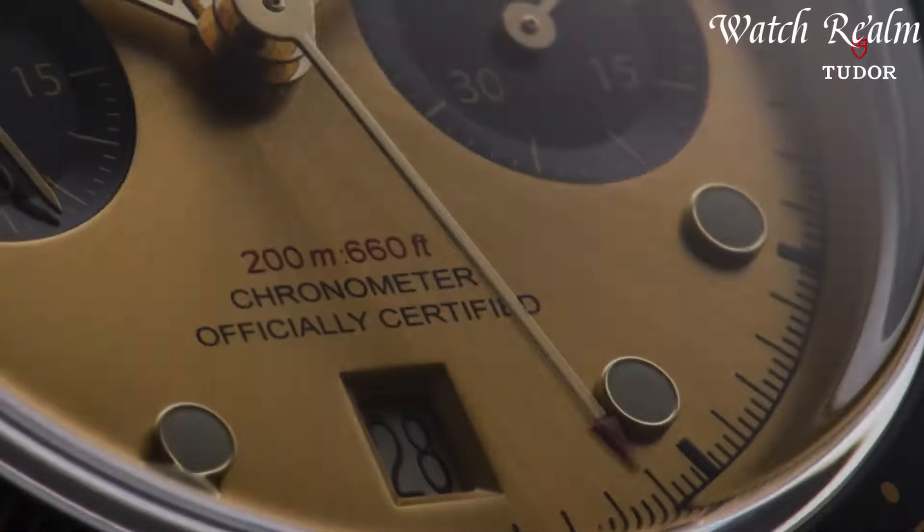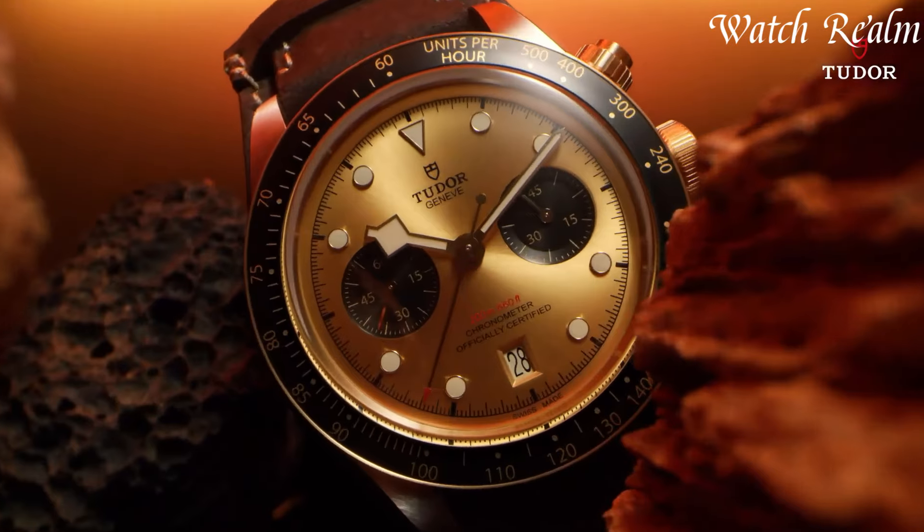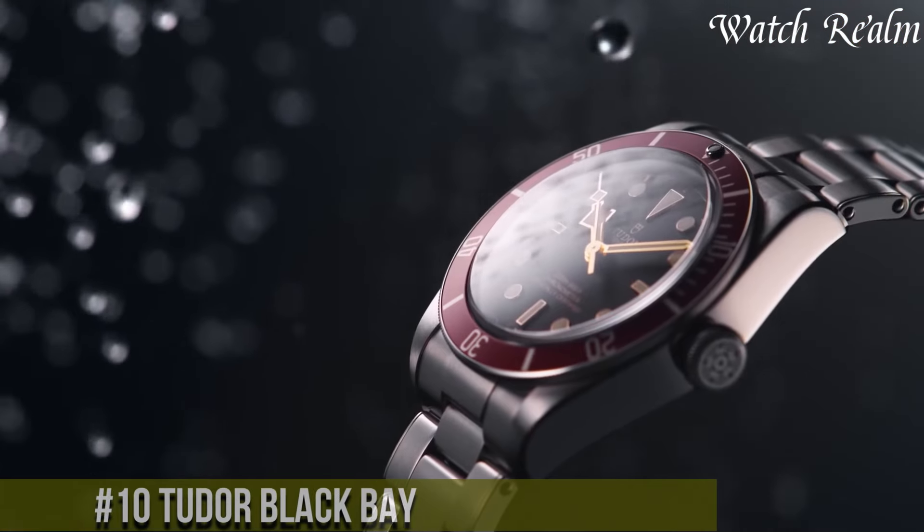You can check pricing for any of these watches in the description below. Let's get started. Number 10,